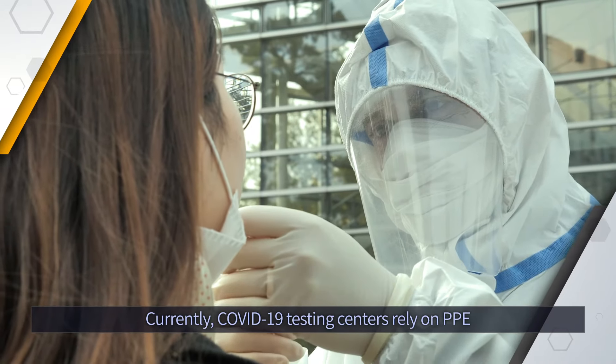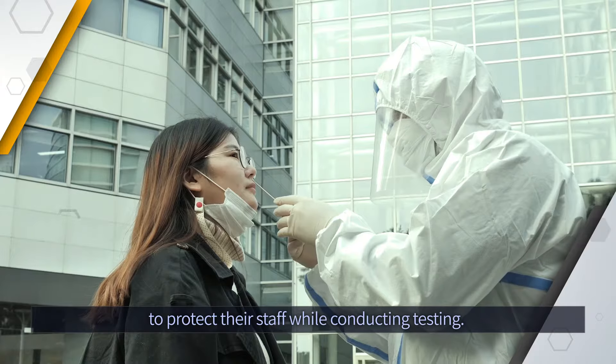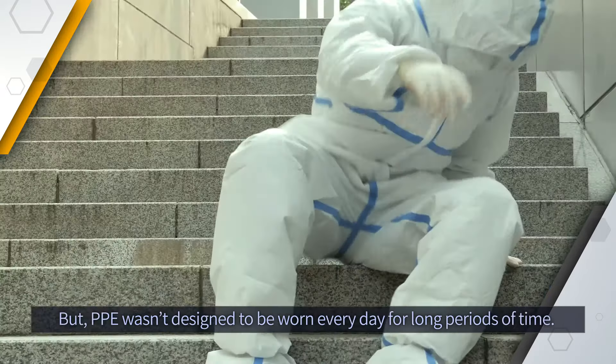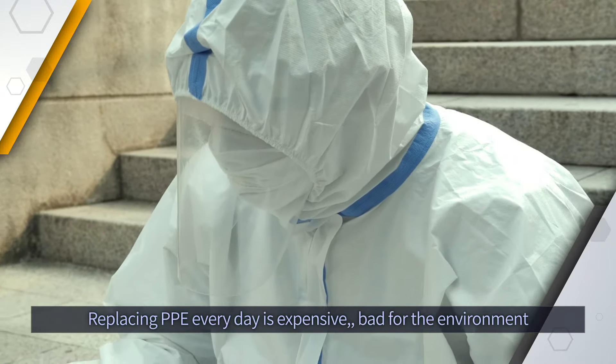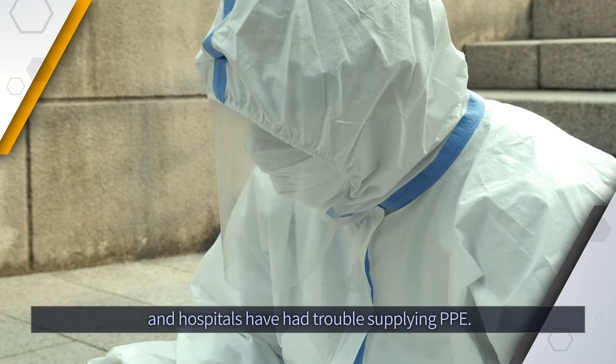Currently, COVID-19 testing centers rely on PPE to protect their staff while conducting testing. PPE is extremely uncomfortable and extended use can lead to dehydration, heat sickness and fainting.